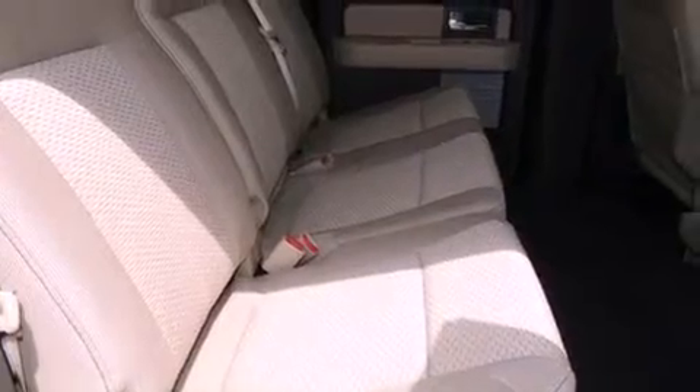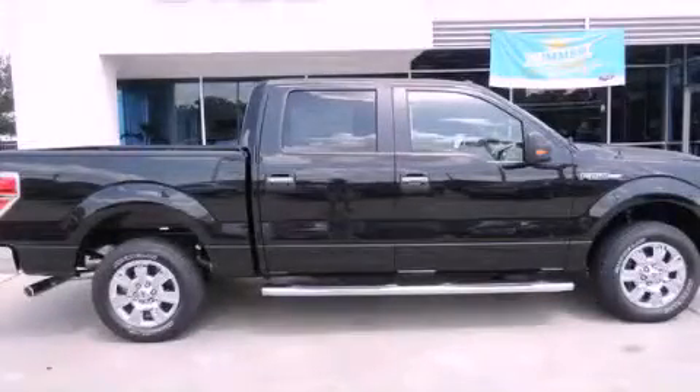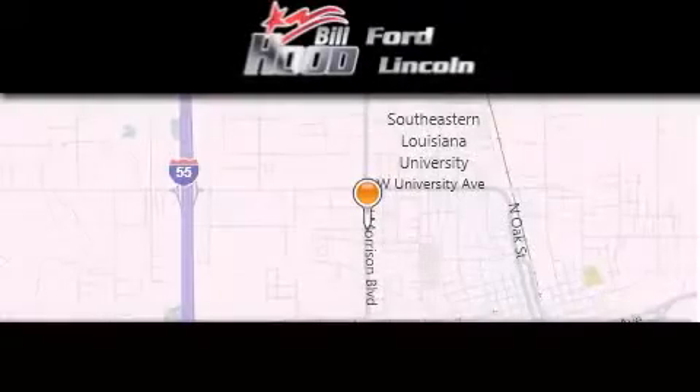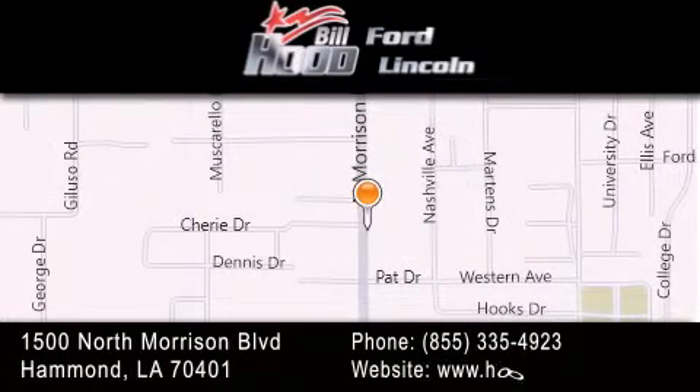Contact us today and schedule your opportunity to see this vehicle in person. Bill Hood Ford is dedicated to doing everything possible to ensure that the experience you have selecting your next vehicle is as pleasant as possible. We're located at 1500 North Morrison Boulevard in Hammond.